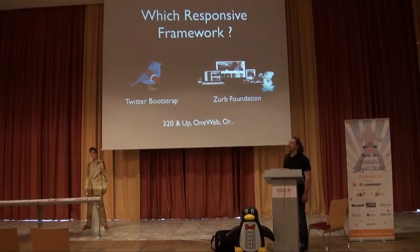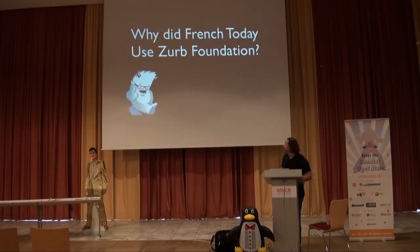Another popular one is Zurb Foundation. One of the founders of that framework actually went to work at Twitter to create Bootstrap, so they share a common base. Zurb Foundation looks very similar to Bootstrap, has the same concepts, with slightly different design. There are also others like 320 and Up. I would strongly recommend you look at OneWeb — congrats Seth. For my case with FrenchToday.com, we went with Zurb Foundation instead of Bootstrap.